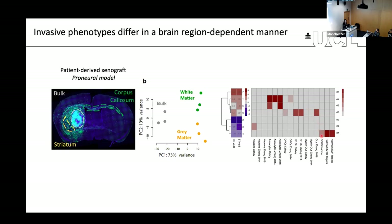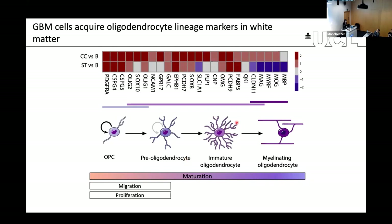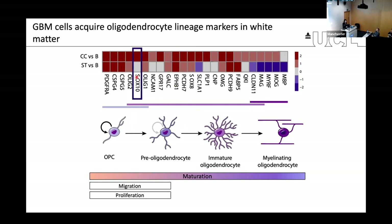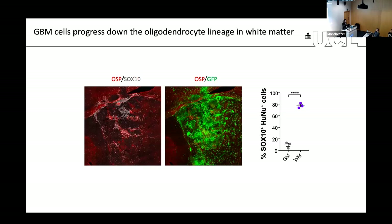She could show that cells in the corpus callosum white matter had progressed in differentiation towards a state corresponding to roughly between a pre- and immature oligodendrocyte state in normal development. They had taken on markers of more mature oligodendrocytes labeled by the transcription factor SOX10, a master regulator of oligodendrogenesis in normal development. If you use SOX10 as a marker, you see very strong SOX10 expression in every region where you find myelin within the tumor, and these cells were lowly proliferative.